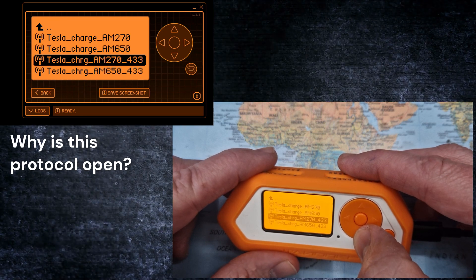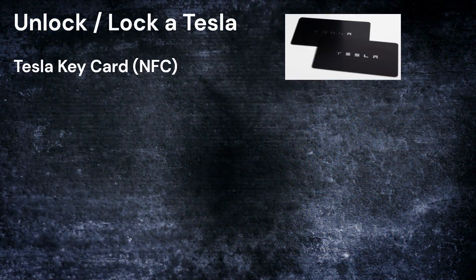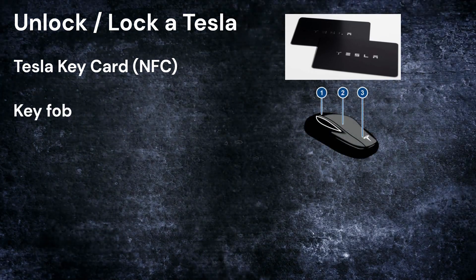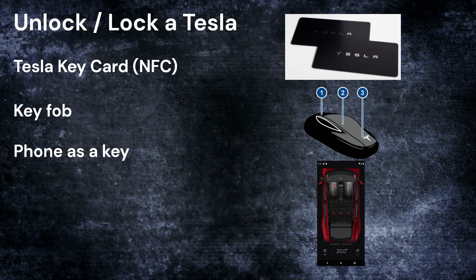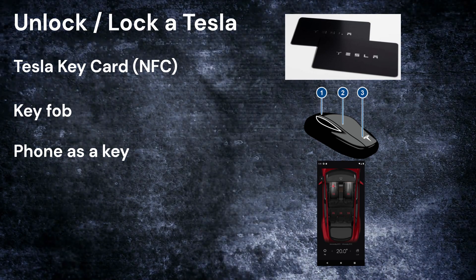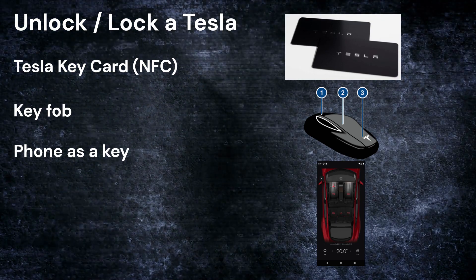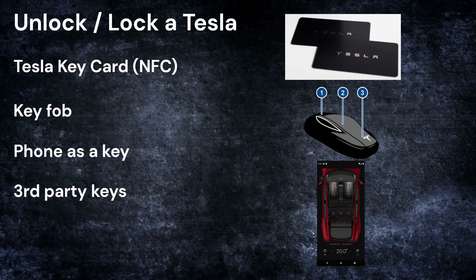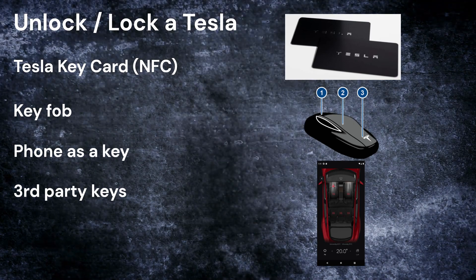Let's have a look at the different ways to either unlock or lock a Tesla. You can use the NFC Tesla key card, the key fob, or the phone as a key using Bluetooth via the Tesla smartphone app. This also works remotely via cellular data, or you can use third-party keys such as an NFC ring. So there are many ways of entering and closing the car, and they all have some kind of security measures.